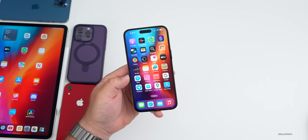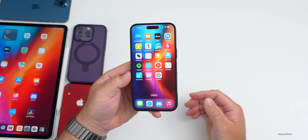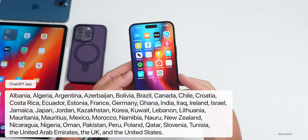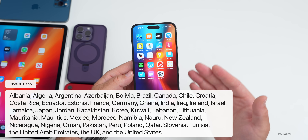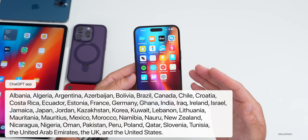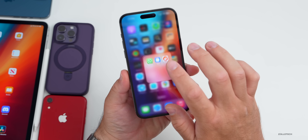The ChatGPT app is now available — originally only in the United States, it's now available in over 40 countries, including Morocco, Slovenia, Tunisia, the UAE, UK, Lithuania, and more. You will need to sign up for it, but definitely check it out if you haven't already.